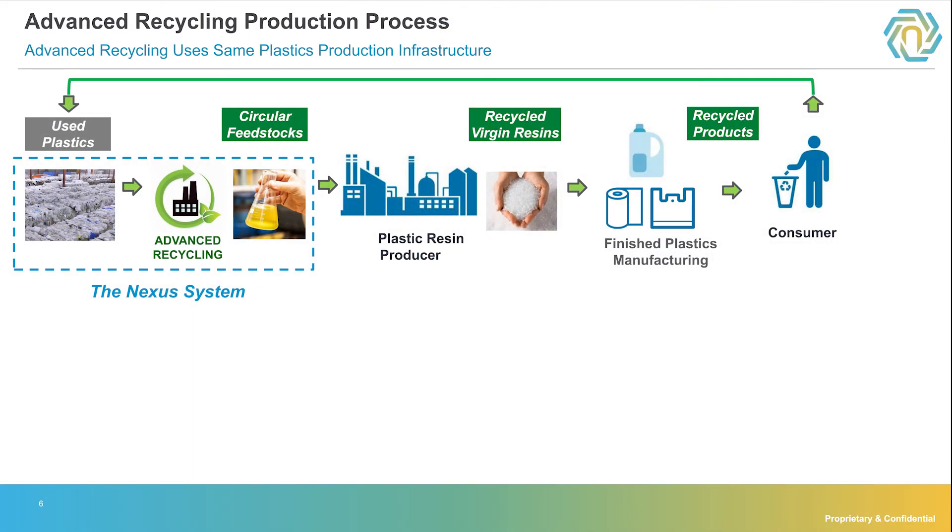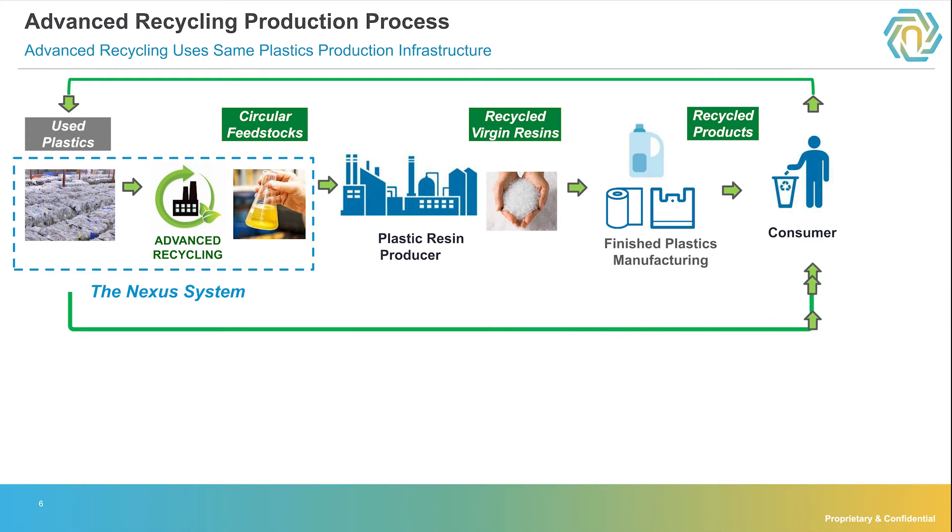Let's take one step back further to the original process. The Nexus system on the left is the advanced recycling: plastics get converted to hydrocarbons and then sent to the plastic resin producer, and the resins are in turn put into packaging which the consumer uses. What's different here is it can start over again into used plastics, and this can be done infinitely in a circular process. This is why it's called circular hydrocarbons.